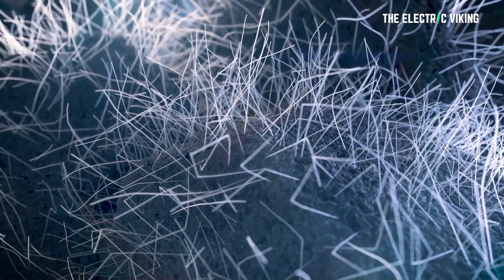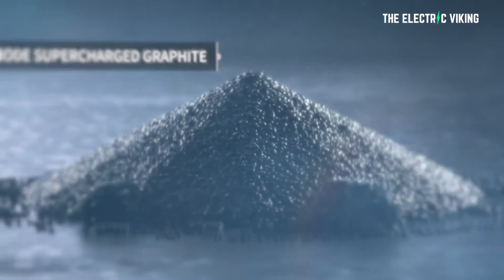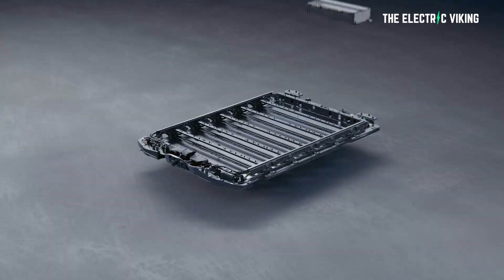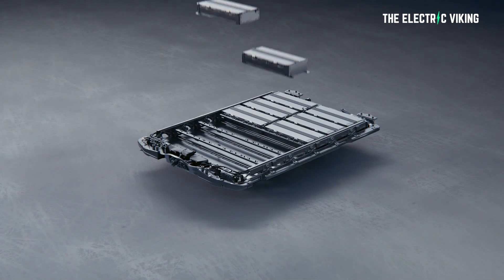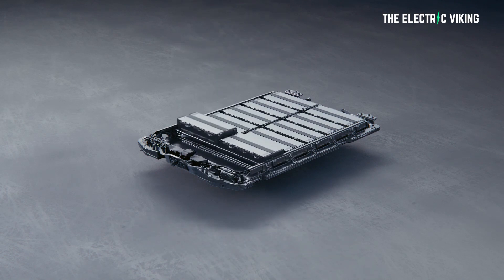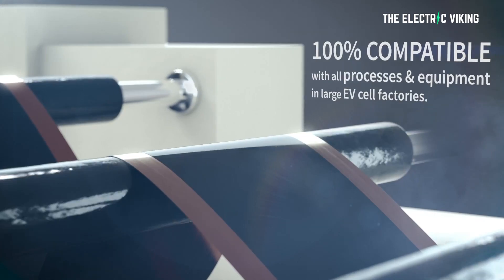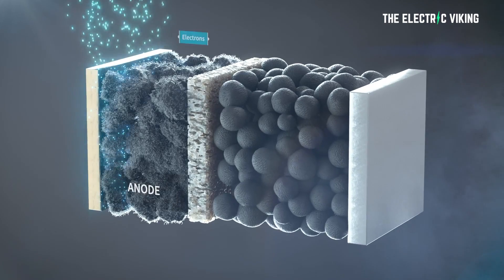They've signed an agreement with this company. The key reason they've done this is because they clearly think the technology that 1D has is going to enable them to achieve their goal, which obviously is to decrease the cost of Ultium cells significantly. One way they can decrease the cost significantly is by increasing energy density. If you increase energy density by 50%, you can halve the size of the battery pack — by reducing the weight and simultaneously increasing energy density, it's a dual benefit. The potential use of 1D's silicon technology in the carmaker's Ultium batteries is clearly what's going to happen.